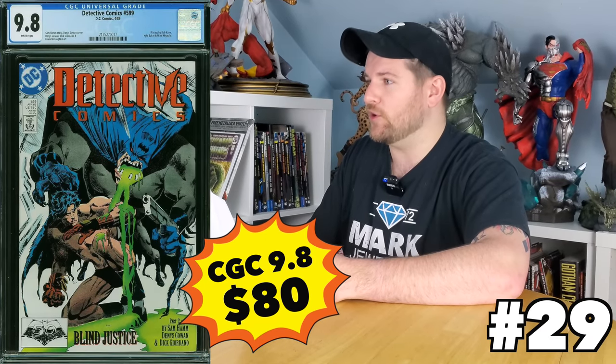Detective Comics 599 is the first appearance of Henry Ducard. I've mentioned this book on this channel before when I talked about underrated slabs. It is actually only a $75 to about an $80 9.8, which is funny because of how hard it is to get a 9.8 for that book.